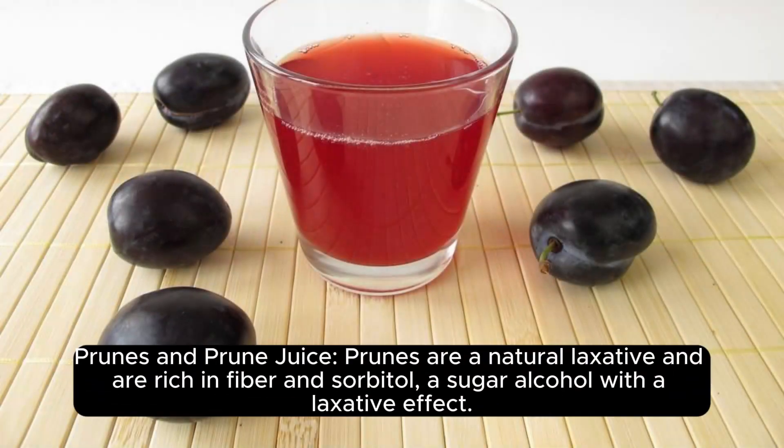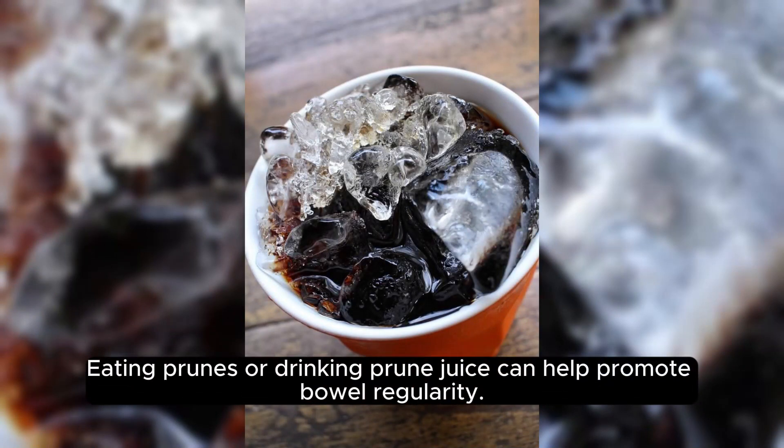Prunes and prune juice. Prunes are a natural laxative and are rich in fiber and sorbitol, a sugar alcohol with a laxative effect. Eating prunes or drinking prune juice can help promote bowel regularity.